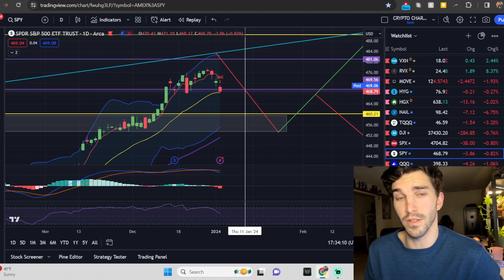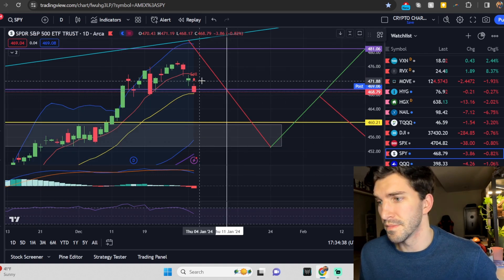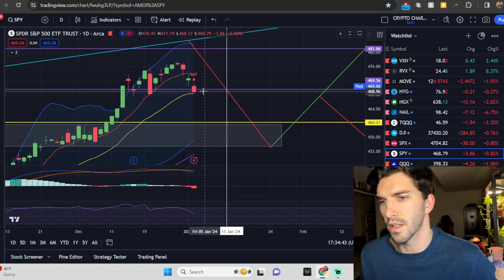We are going to get into some technical analysis for the SPY, QQQs, Apple, Tesla, Amazon, and NVIDIA today. The SPY today is actually getting some downward pressure, almost 1% down — 0.82% down on the day on the close.